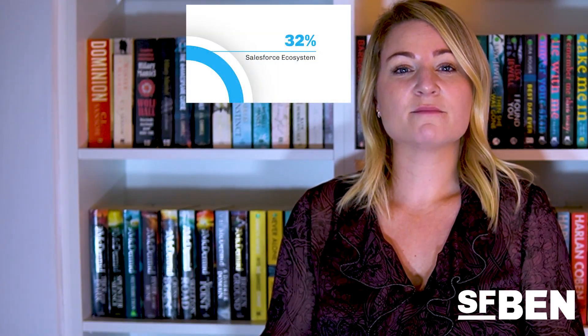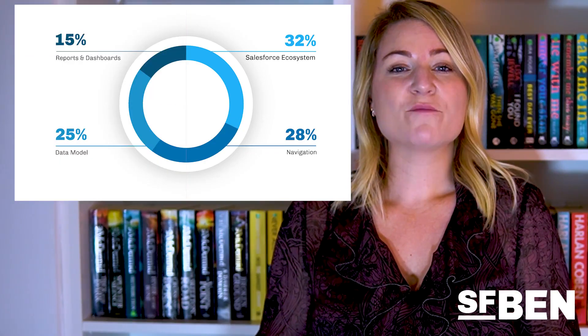The exam is split into four topics: Salesforce ecosystem, navigation, data model, and reports and dashboards. Let's take a look in more depth at what you can expect in each topic.